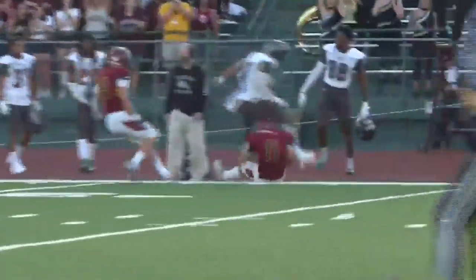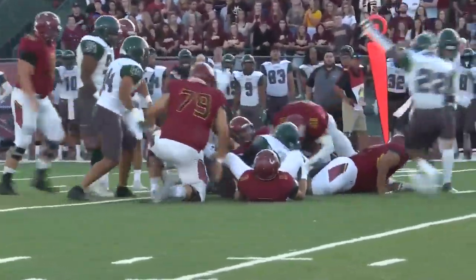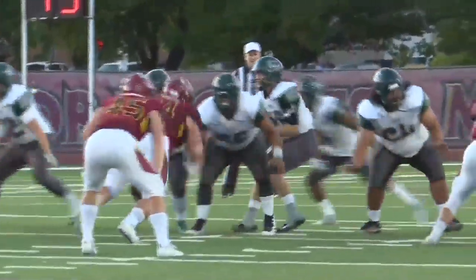The Greyhounds start around their own 30, but on the handoff to Isaac Mastis a Greyhound comes misseling in, knocks the ball loose, and Eastern falls on top of it. Tough break for CMU.